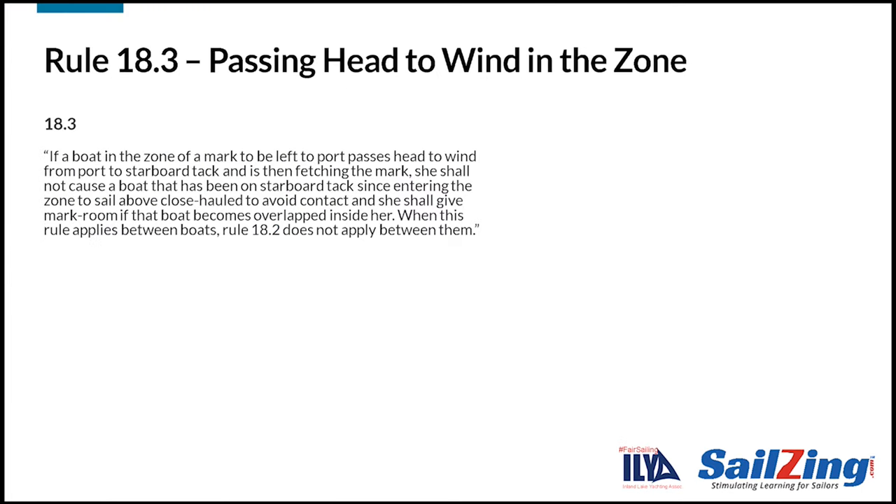Here's rule 18.3. Take a moment to read it. This rule used to be titled 'tacking in the zone', but in 2021 the title was changed to 'passing head to wind in the zone' to better reflect the language in the rule. There is no difference in meaning or application. This rule is designed to prevent chaos from boats coming in on port tack at the windward mark.